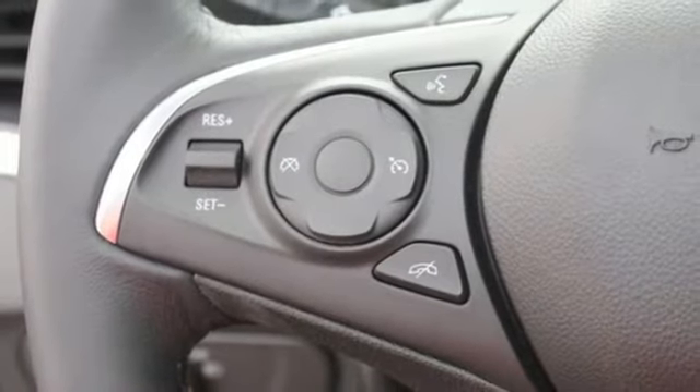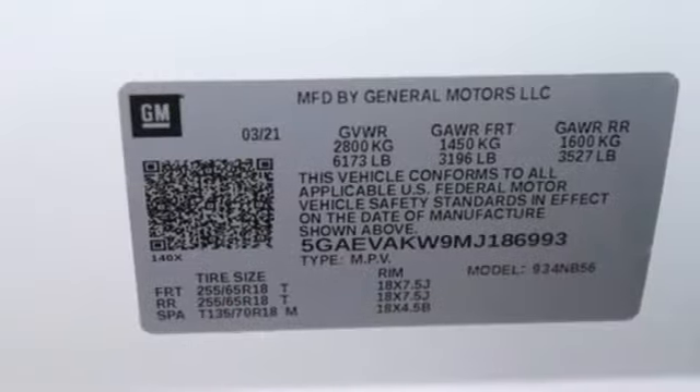Streaming audio, hands-free lift gate, memory exterior door mirror settings, and automatic transmission.